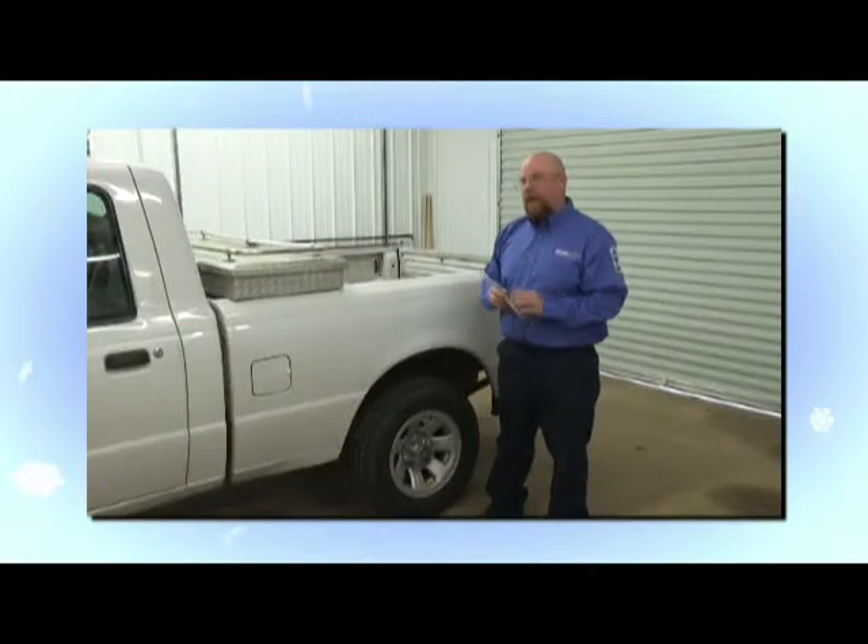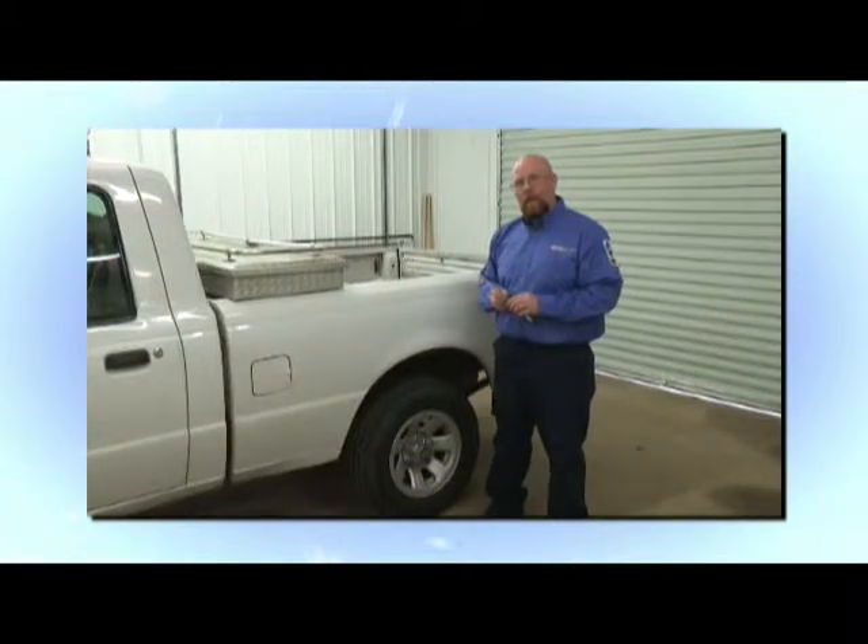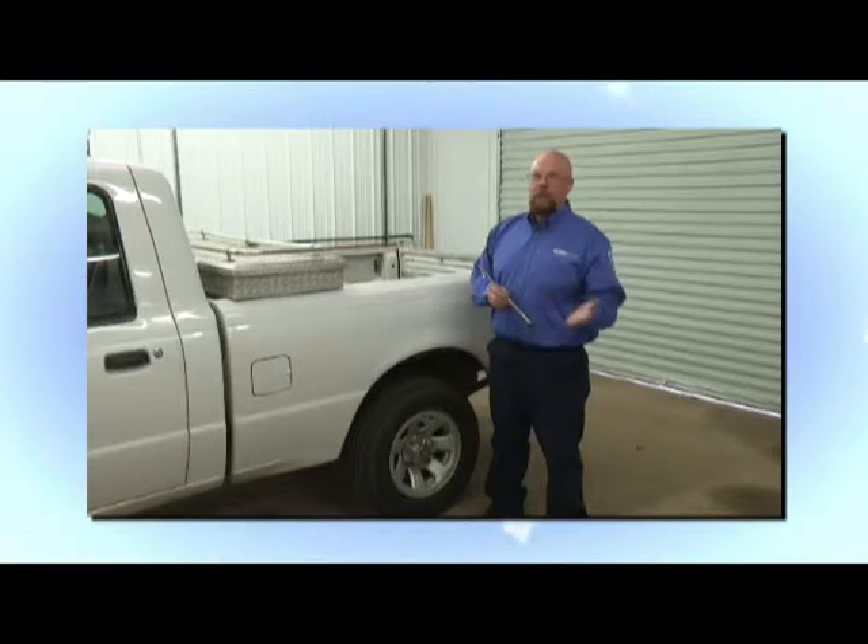I'd like to talk to you today about tire pressure. Tire pressure is very important. It helps you get traction with the road as you drive. As the weather gets colder, your tire pressure will decrease, so you need to check it on a regular basis.